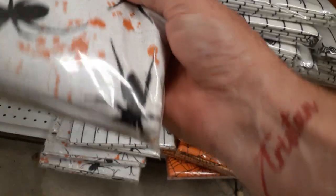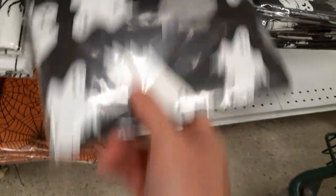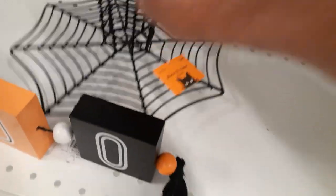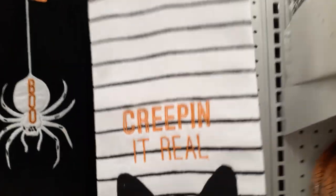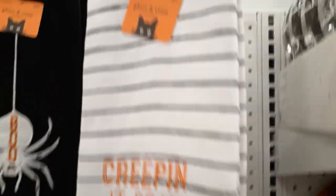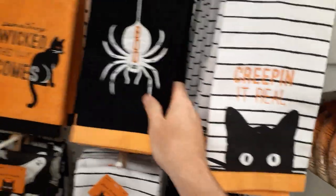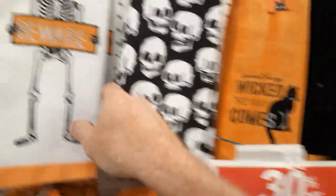They've got tablecloths to match for $10. That looks like a cloth tablecloth — it's probably plastic though. They've got spiders again $10, little ghosts, kind of cool, $10, and more spider webs and more spiders. $30 for a cupcake holder? I don't think so. They do got some towels — you get one towel for $10. Little cat hanging at the bottom, a spider. That's nice and soft, I'll give them that. The skulls are kind of cool, but one towel for $10. No thanks.